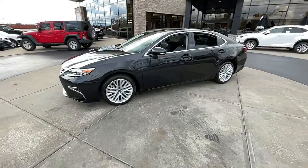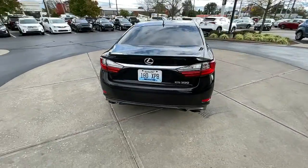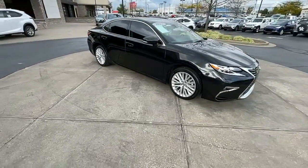You will be amazed by this 2017 Lexus ES. With less than 40,000 miles on the odometer, this vehicle provides excellent value. Here's a seductively styled ES that's loaded with desirable features.